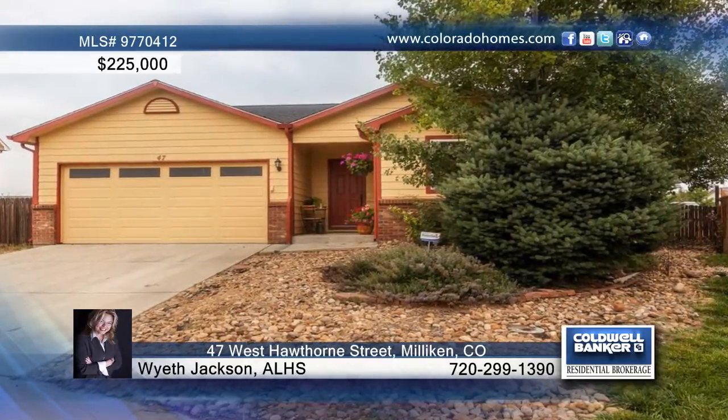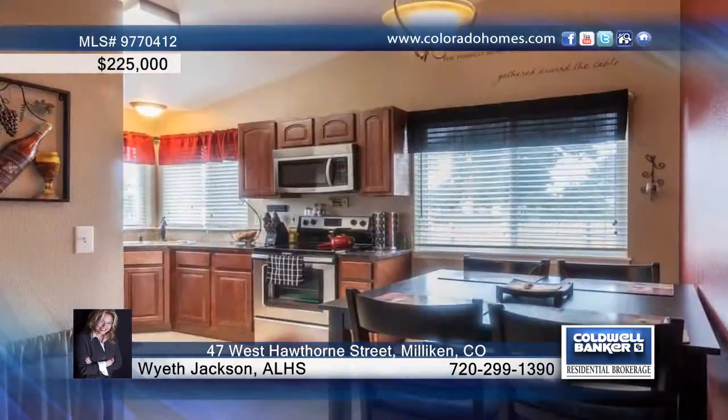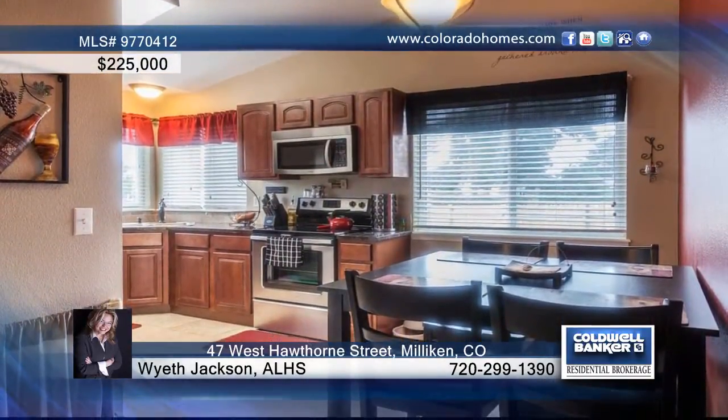Fall in love with this gorgeous remodeled ranch with finished basement. The fabulous kitchen boasts cherry cabinets, slab granite, stainless steel appliances, and travertine flooring.